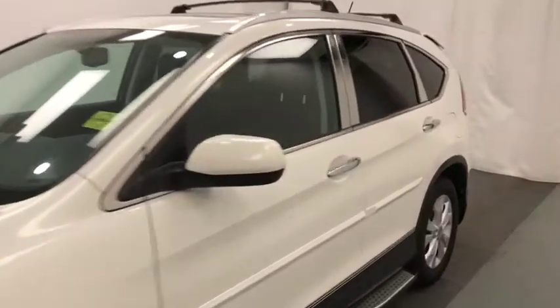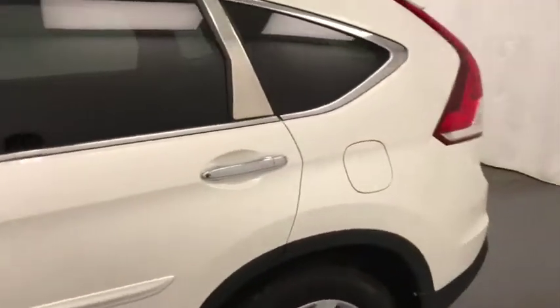Today we're doing stock number 205186 on a 2014 Honda CR-V, and our exterior color is white.